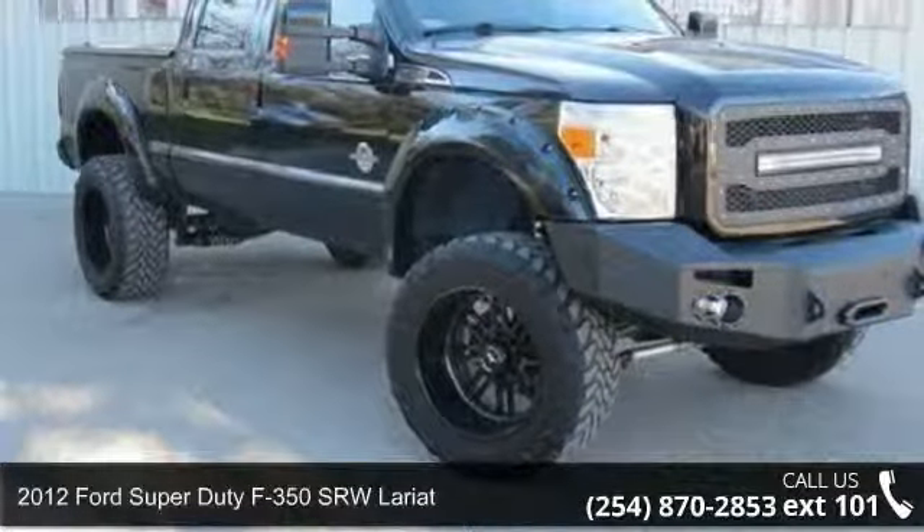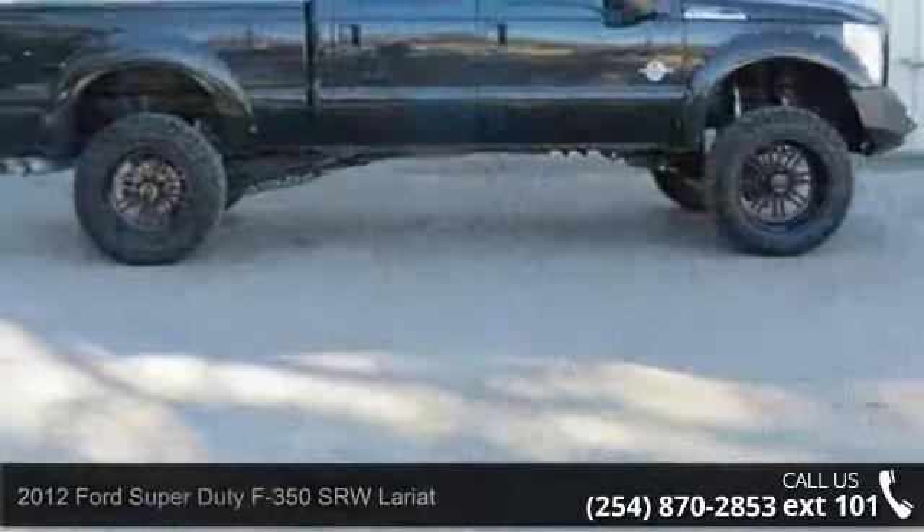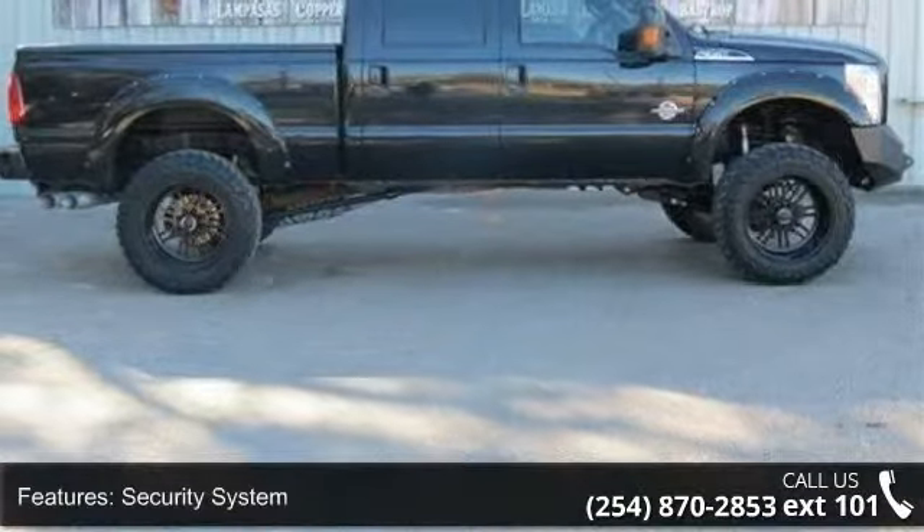Step into the 2012 Ford Super Duty F-350 SRW Lariat. If you are looking for a first-rate auto, this one could be yours today.